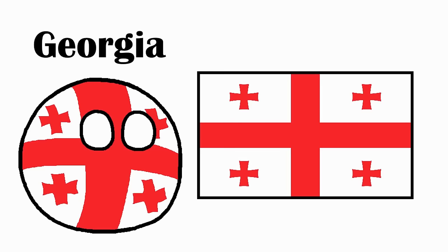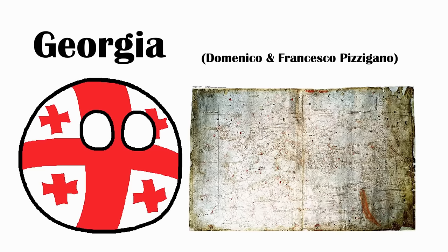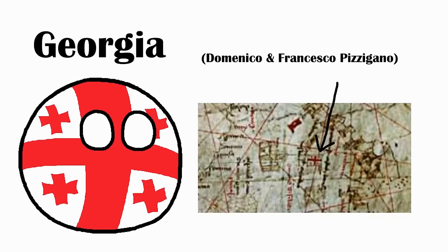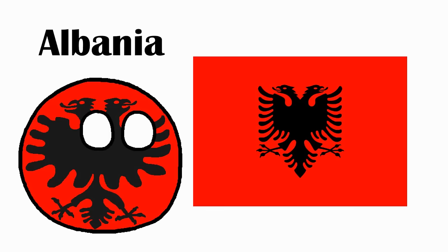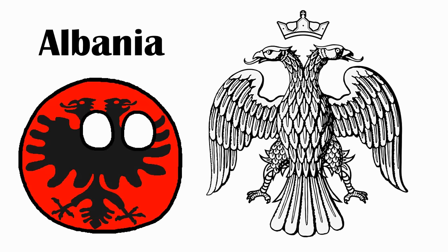Georgia. In 1367, some guys made a map which displayed the then Kingdom of Georgia with this flag, supposedly based off of a Jerusalem cross. So when Georgia regained independence in 1991, this flag became the symbol of the movement. Albania. In 1443, the Albanians resisted Ottoman occupation with this flag, the double-headed eagle being borrowed from the Byzantine Empire, who borrowed it from the Romans. So yes, Albania has a claim to be the third Rome. The flag was restored with their independence in 1912.